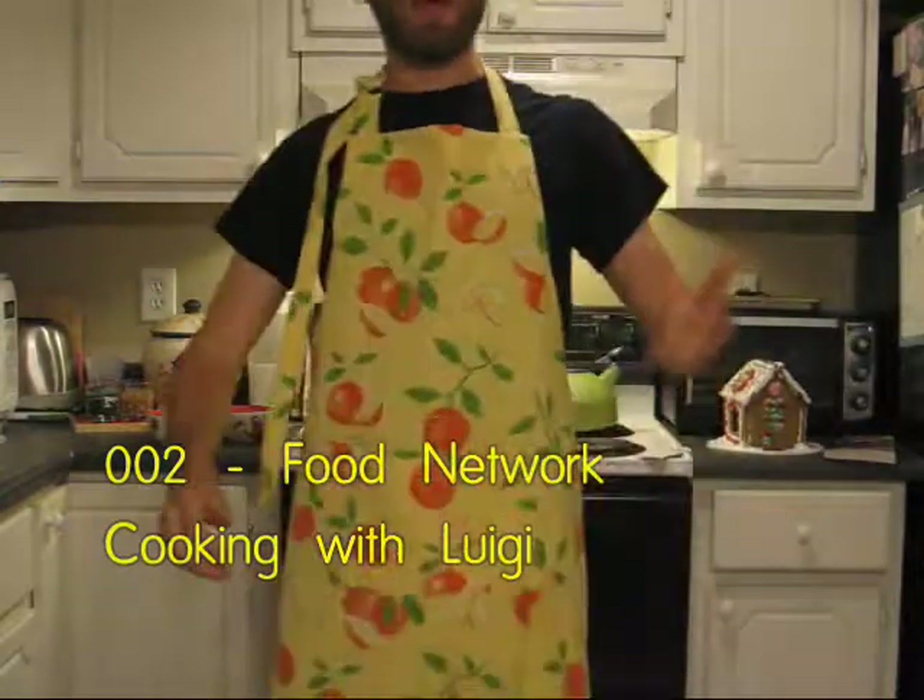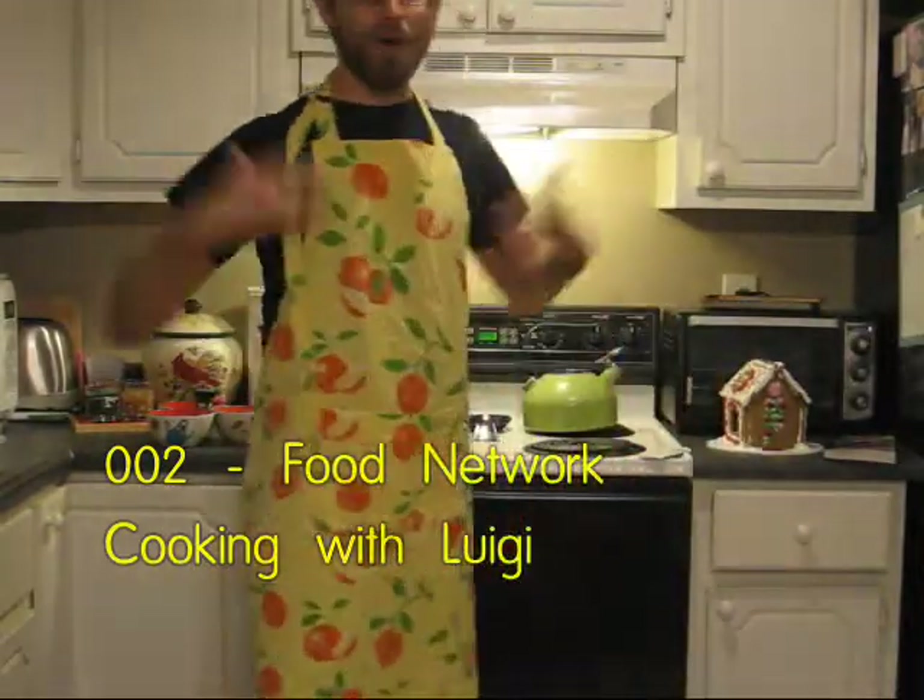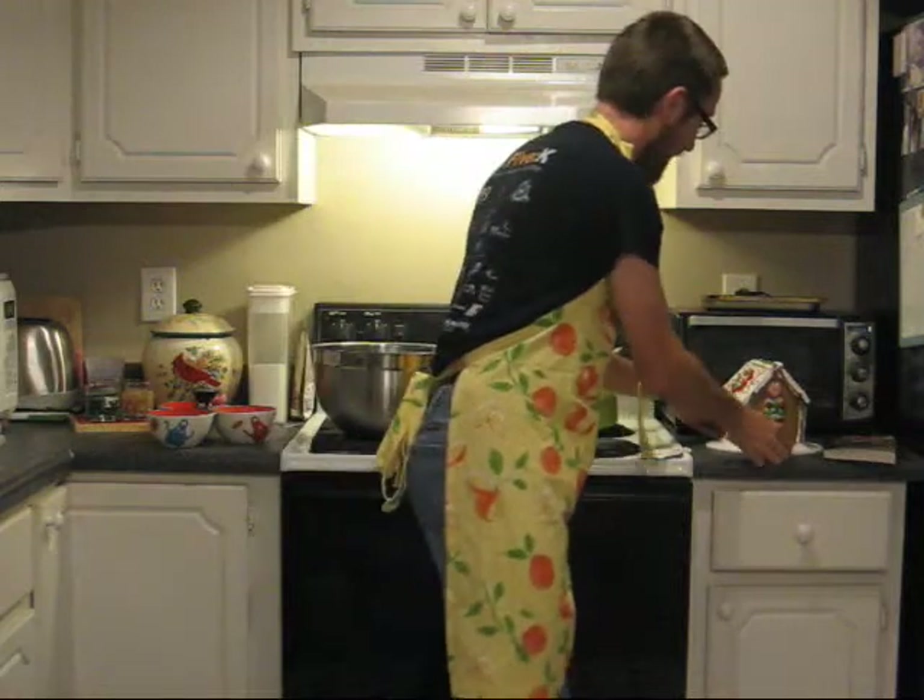Hello and welcome to Cooking with Luigi. I'm Luigi. Last time we made the Christmas gingerbread house cake.